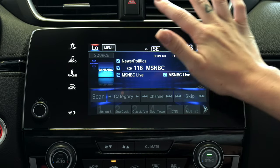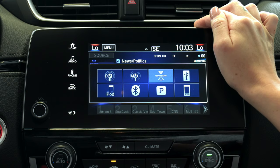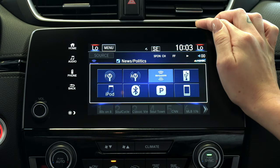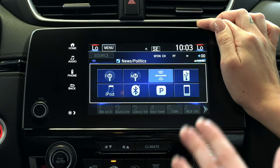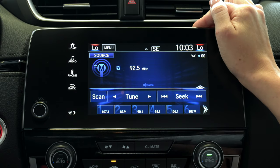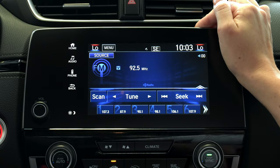In the upper left hand corner you're going to see a source option — go ahead and select that. From here you'll notice that you have an option between FM, AM, XM radio and also a few additional options such as Bluetooth, USB port and iPod. By selecting what station you would like you then are able to choose from AM, FM and XM.